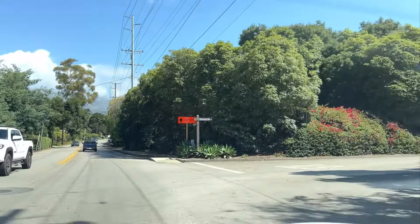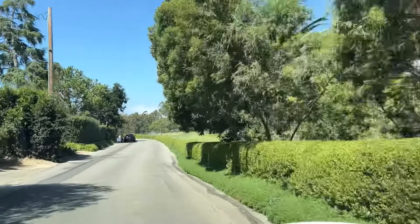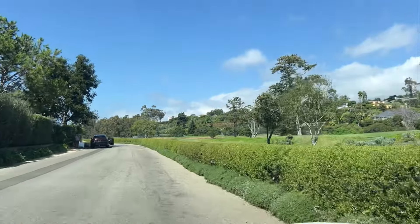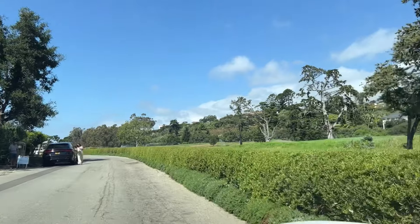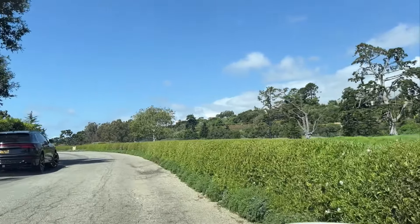Right now I'm about to cut into the road that takes us to the Montecito Club. To my right is the Montecito Club's golf course. If I continued on this private drive I would be pulling into the parking lot, but instead I'm going to go to the left here and see this new listing on Summit.